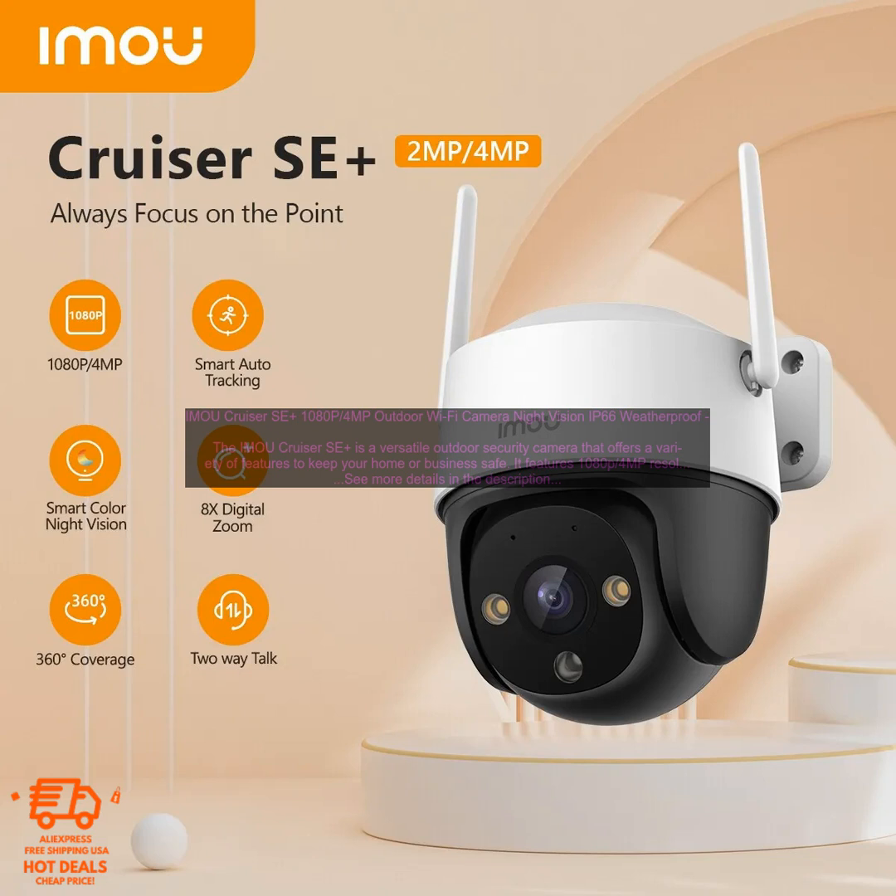The Cruiser SE Plus's 1080p 4MP resolution provides clear and detailed images, even in low-light conditions. The camera's night vision is also impressive, allowing you to see up to 30 feet away in complete darkness.